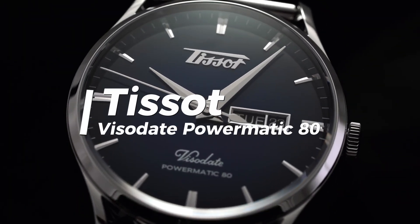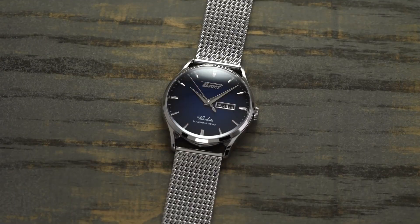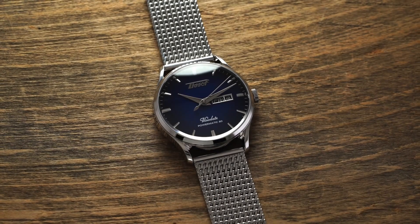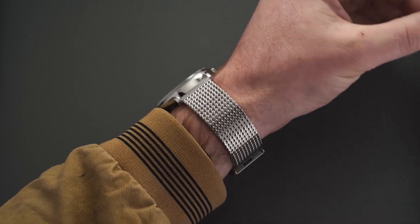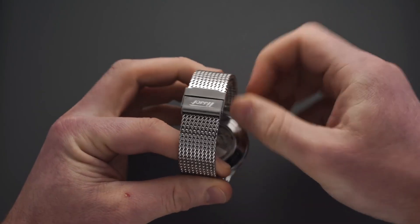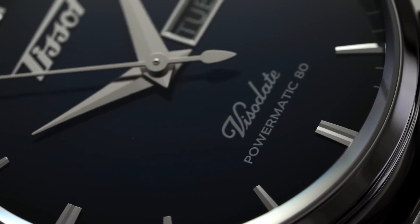Tissot Visodate PowerMatic 80. Whenever someone asks us for a recommendation for a simple, nice, white-dialed dress watch that can be dressed up or down and also has an automatic movement, we always recommend the Tissot Visodate PowerMatic 80. The Tissot Visodate was first released in 1953, and the watch's overall design aesthetic has retained much of its 1950s DNA. Not overly designed, with just enough restraint to not be gaudy, but also designed just well enough to let you know it's something special.